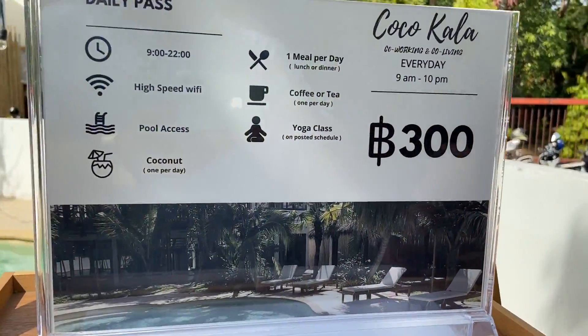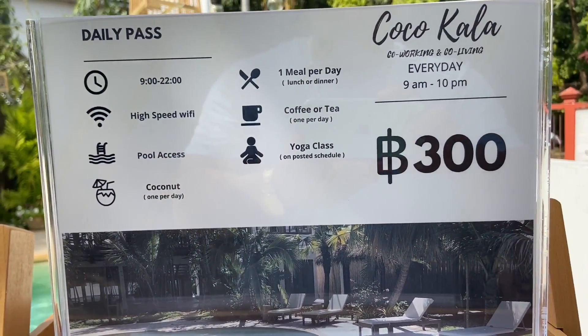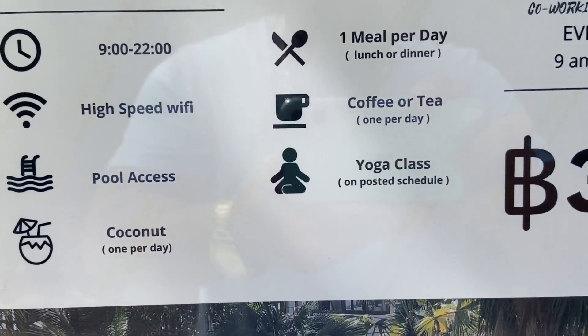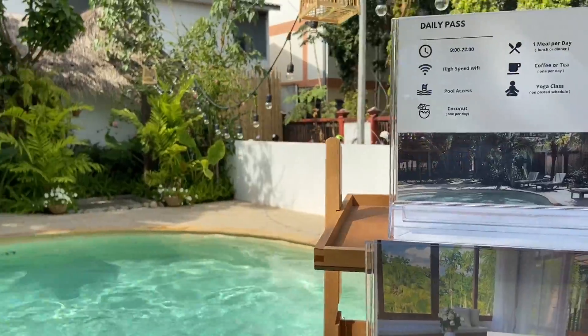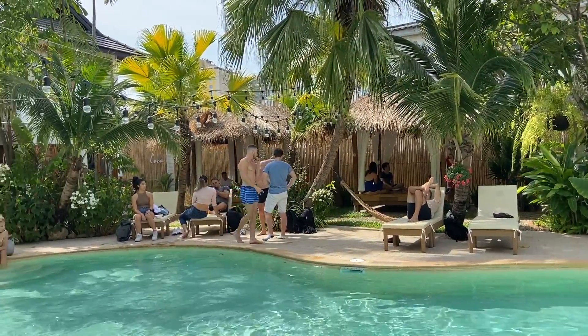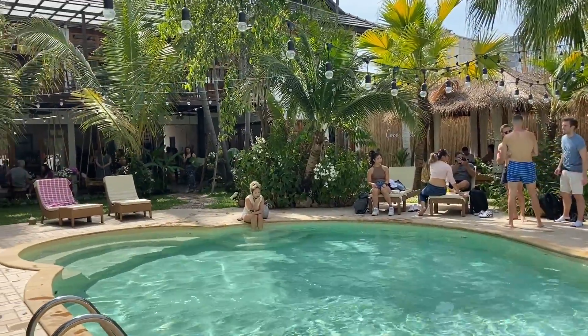Where you can work, swim, and hang out by the pool. The pricing structure is actually really cool. It's 300 baht a day — less than 10 bucks — and not only do you get co-working space access and the pool, you get a free coconut, coffee, and lunch or dinner, plus a yoga class. So for 10 bucks a day I think it's a really good value to hang out here all day. I'd encourage nomads to either live here or come for day passes, week passes, or monthly passes.